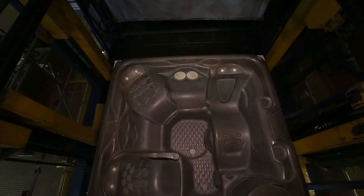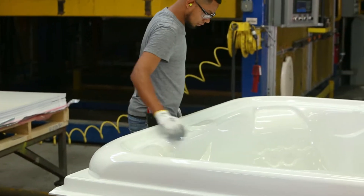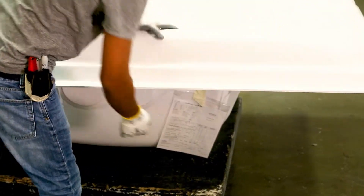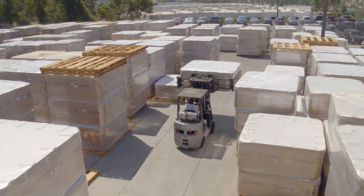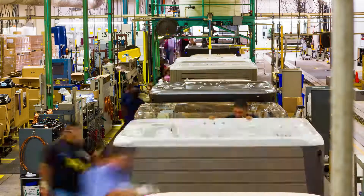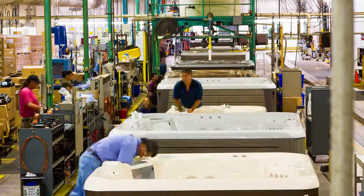Now that the shell has been formed, it's going to go through a rigorous inspection process. This is a traveler. I prefer to call it a birth certificate — this will stay with the spa from the minute it gets formed to the minute it leaves this factory. This will indicate all inspections and everything from start to finish on this hot tub, so that you can be sure it's a quality product.